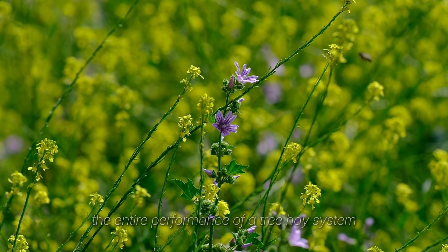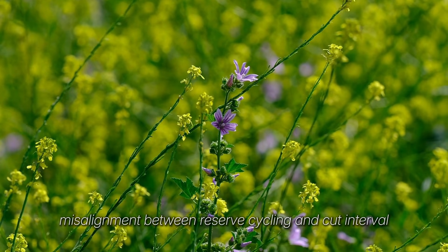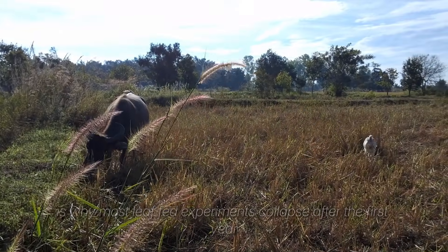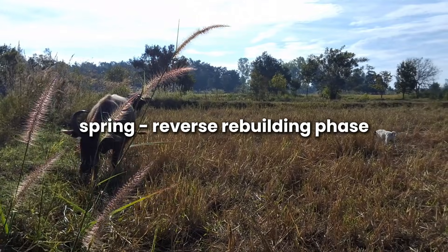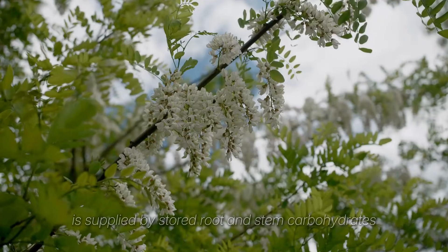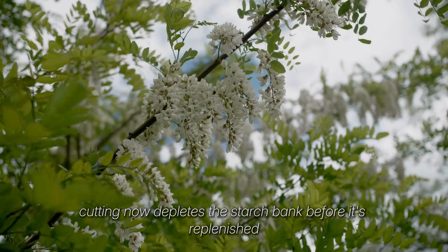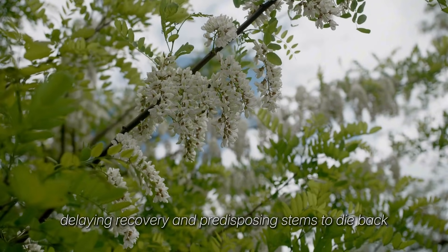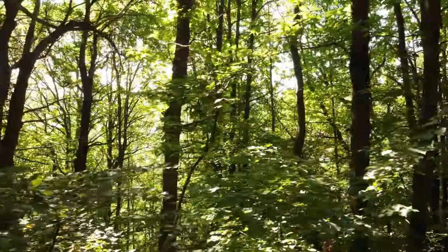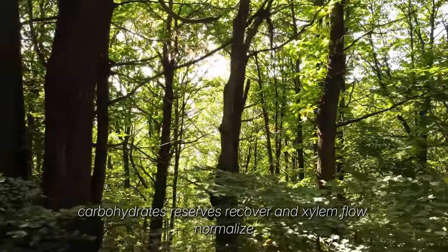The entire performance of a tree hay system depends on carbohydrate allocation timing, not the species. Misalignment between reserve cycling and cut interval is why most leaf-fed experiments collapse after the first year. In spring, during the reserve rebuilding phase, roughly 60-70% of the tree's metabolic demand is supplied by stored root and stem carbohydrates, not current photosynthesis. Cutting now depletes the starch bank before it's replenished, delaying recovery and predisposing stems to die back. The correct action is restraint — use spring for grazing grass, not trees. Let the cambium thicken. Carbohydrate reserves recover and xylem flow normalizes.